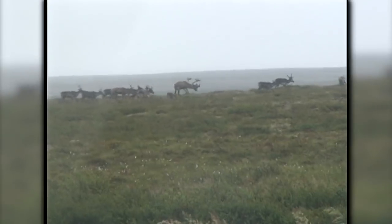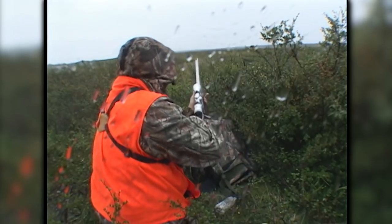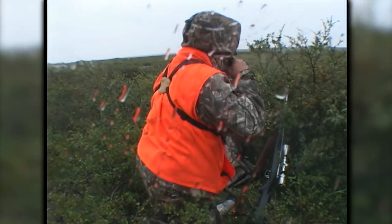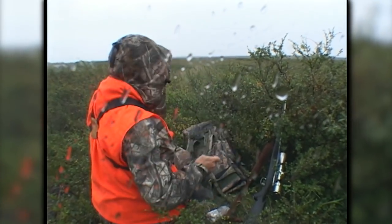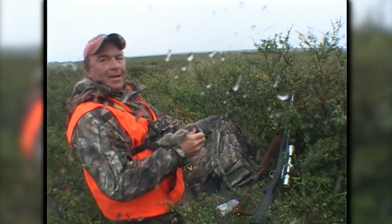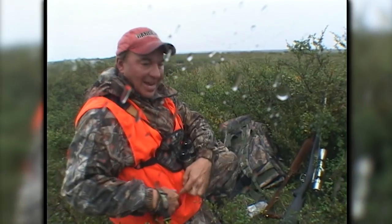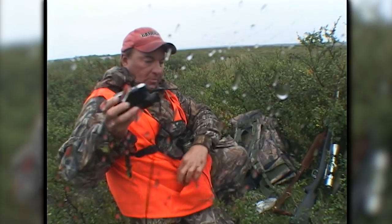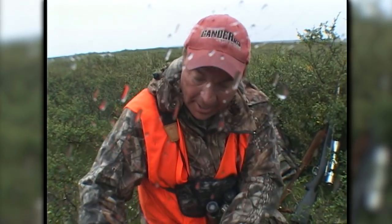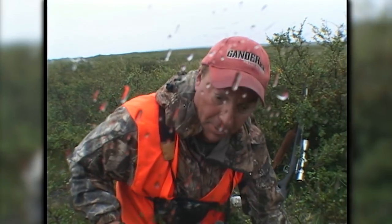I got it! Nice shot. Don't you stay put. I am burning up — I mean, it's raining, nasty weather. That's the best bull I've ever seen in my life. I don't want to shoot it with my bow. He's my bull.